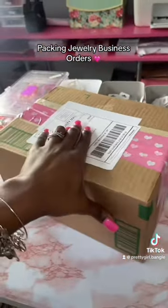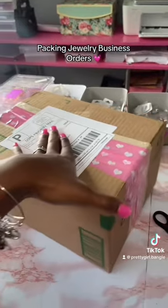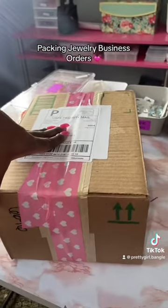Her order is done! In case you weren't counting, she got 26 bracelets total. Thank you!